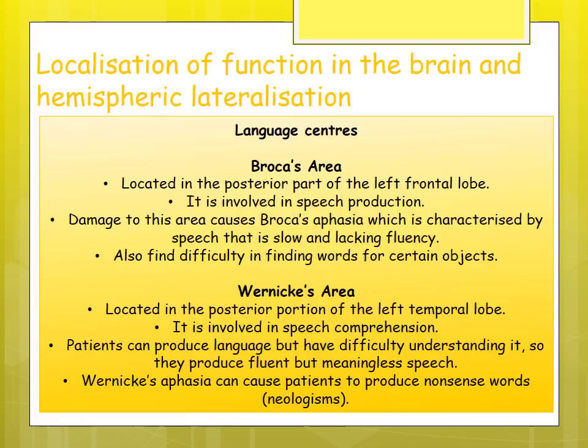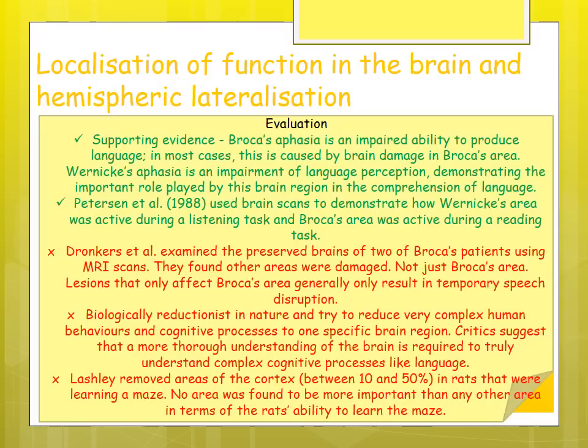Wernicke's area is located at the posterior of the left temporal lobe and is involved in speech comprehension. Patients with damage to Wernicke's area can produce language but don't necessarily understand it — they can produce fluent speech but it may be meaningless, and they tend to produce nonsense words called neologisms. Supporting evidence: Broca's aphasia involves impaired ability to produce language, and Wernicke's aphasia involves impaired language perception, demonstrating the important roles of these brain regions.